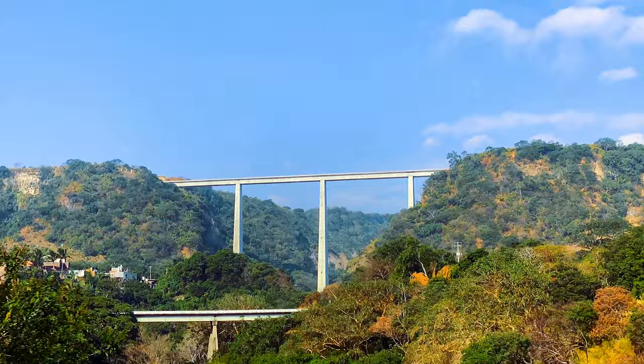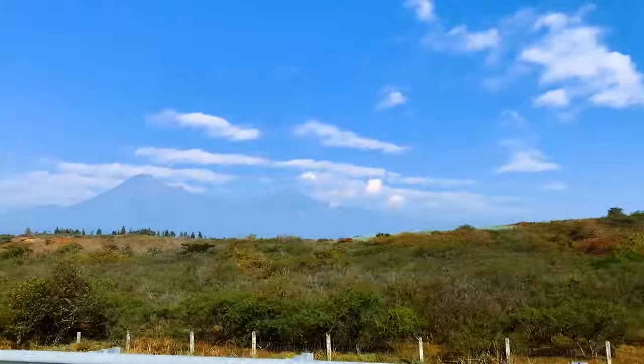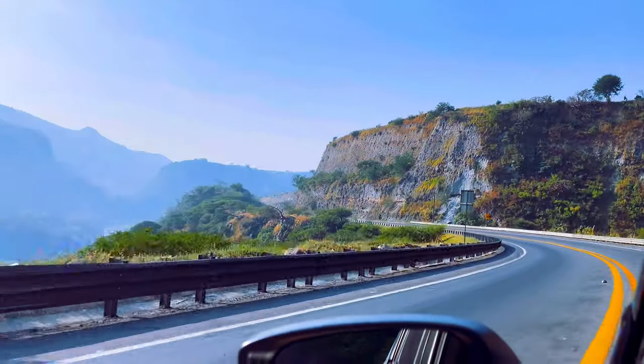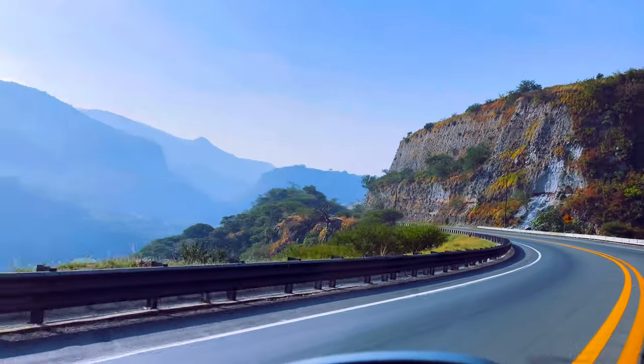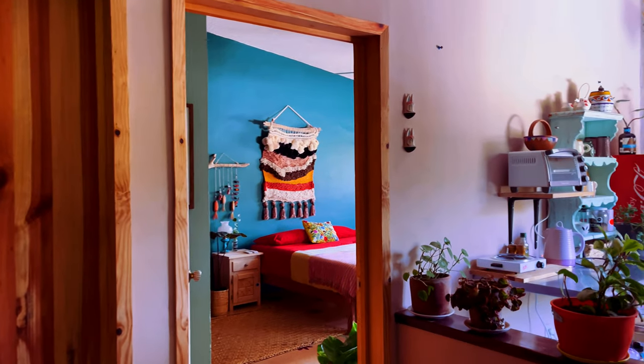The drive from Guadalajara to Colima is about three hours and the three tolls were around 15 US dollars. Because we left early, we got to the city around 10 a.m. and luckily our Airbnb was ready and we were able to check in right away.